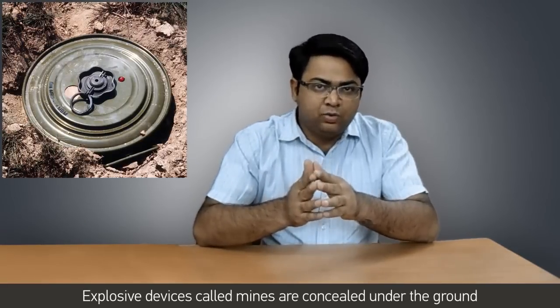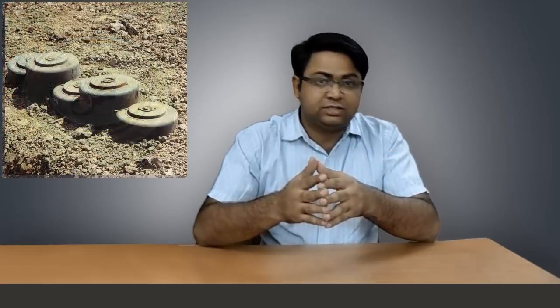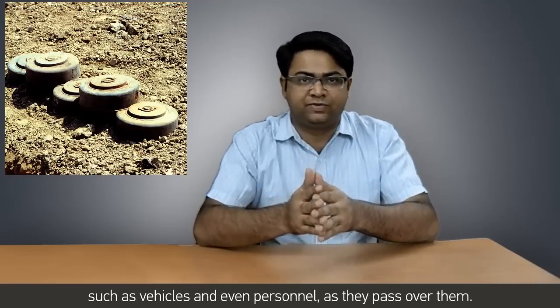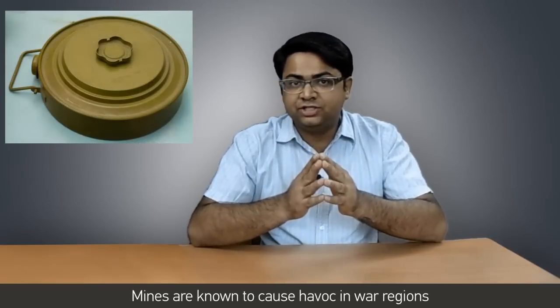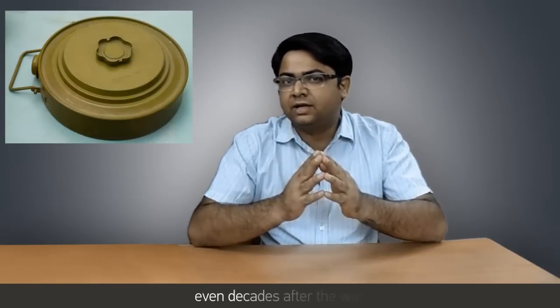Explosive devices called mines are concealed under the ground and are designed to destroy enemy targets such as vehicles or even personnel as they pass over them. Mines are known to create havoc in war regions even decades after the war.